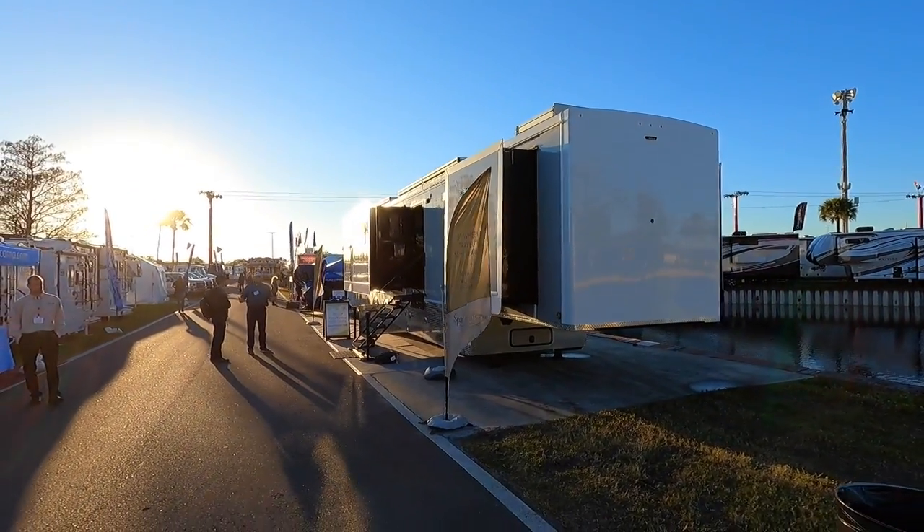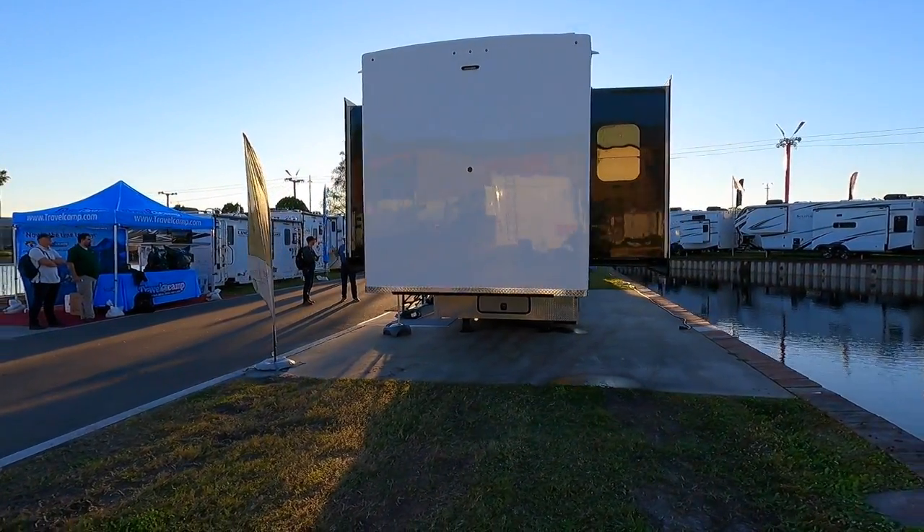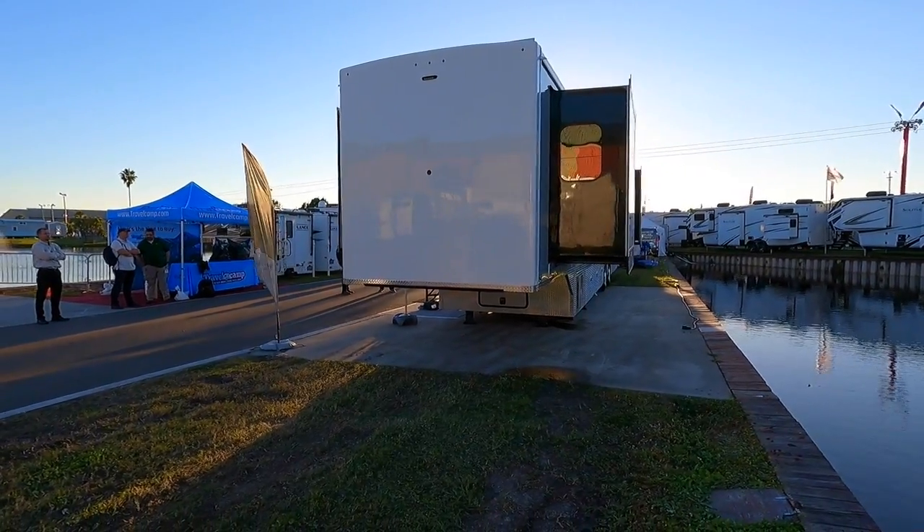They don't really use model numbers because each one is unique — this one is roughly 54062. It's a 54-foot semi, and the next number represents a new design they haven't done before. They typically don't build more than one of anything unless it's for Hollywood, where they might order 10 or 12 identical units.